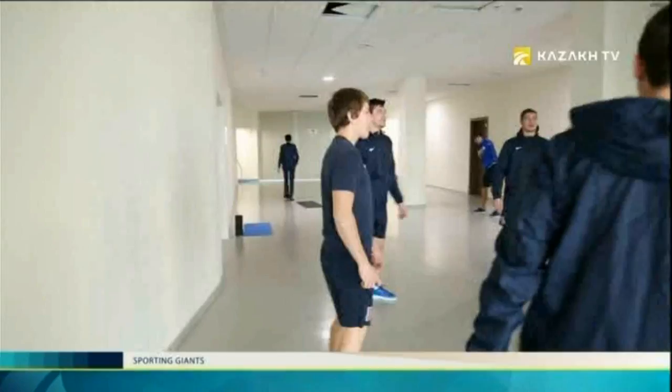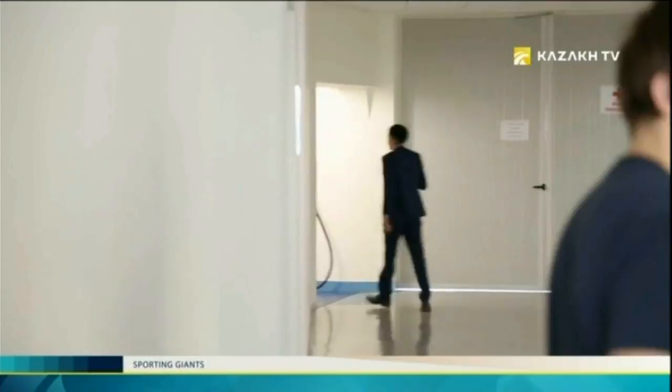This is the locker area — the guest team locker room. They have a separate area. They should not come into contact with each other. And the most special zone is the judging area.